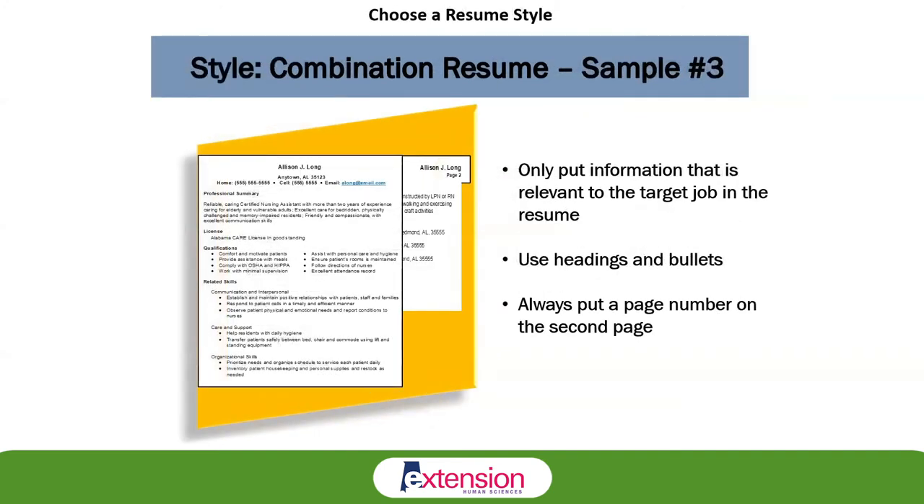Another combination resume style shows how it can be used with multiple pages. Always include a page number in the event that you have to use multiple pages. Although the guidance is to keep it to one page, there are times you will have more job-related skills and work history than will fit on one page, and you definitely want to include that information. Try not to go over two pages, but always make sure you include the page number.